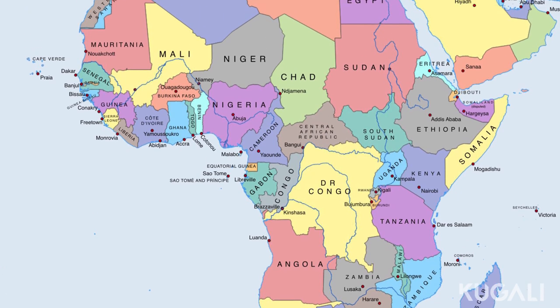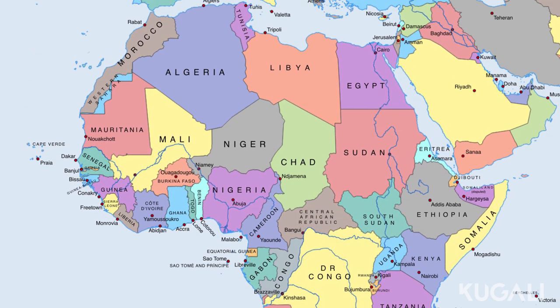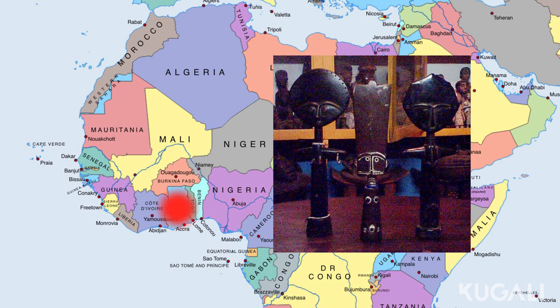Let's get into the story behind one of Africa's cutest artworks, the Akuaba doll. To do so, we're heading to Ghana to hear a myth of the Akan peoples.